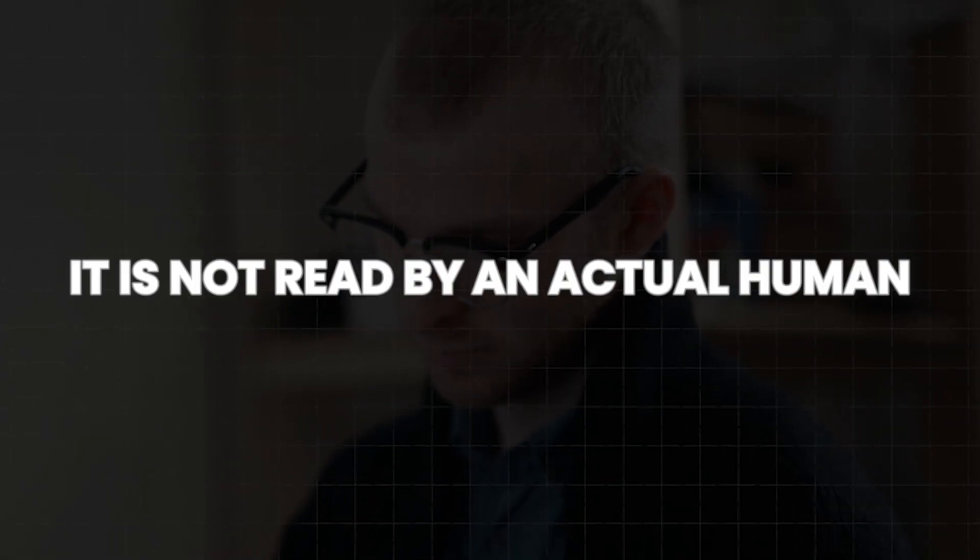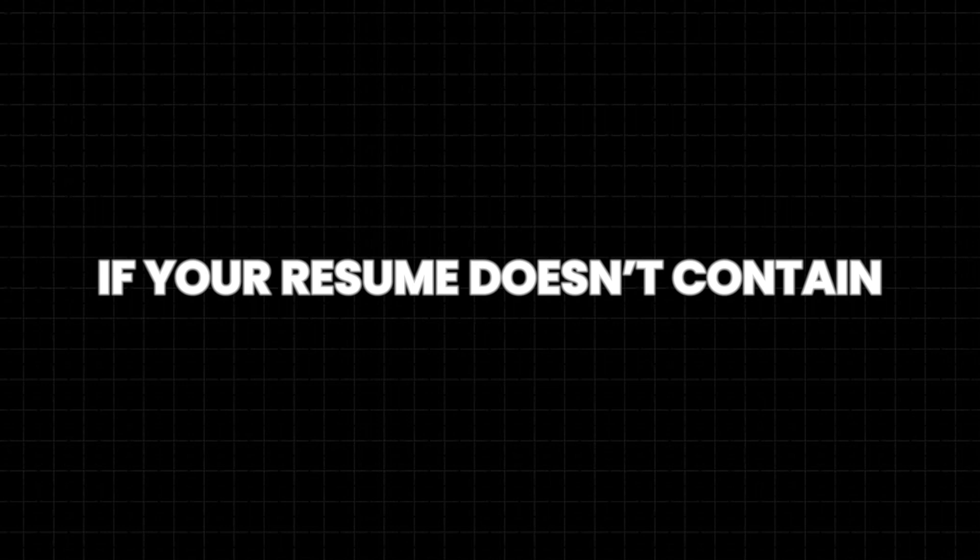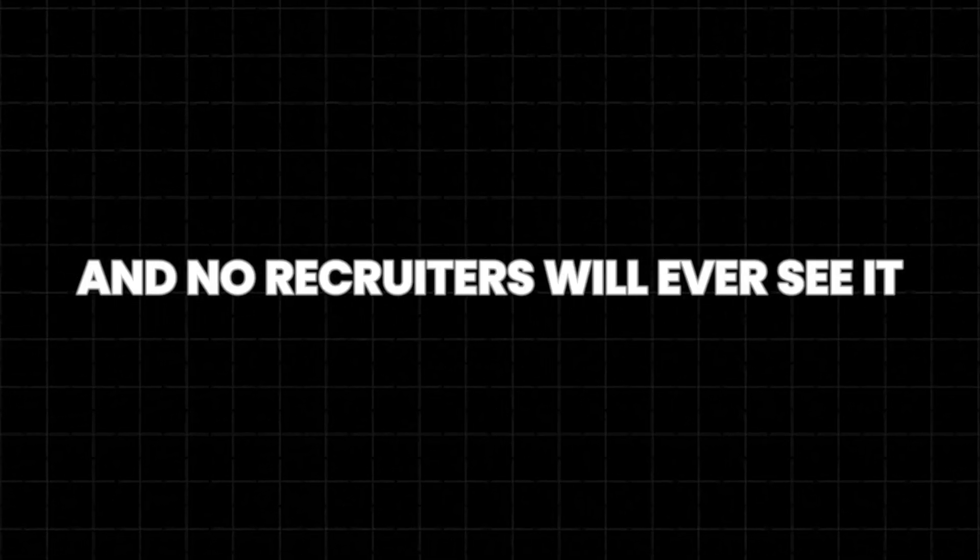Did you know that when you submit your online job application, it is not read by an actual human? It first goes through the ATS system, which is an application tracking system. This system picks up the resume and scans it for certain keywords related to the job description. If your resume doesn't contain any keywords, it gets stopped right there and no recruiters will ever see it.